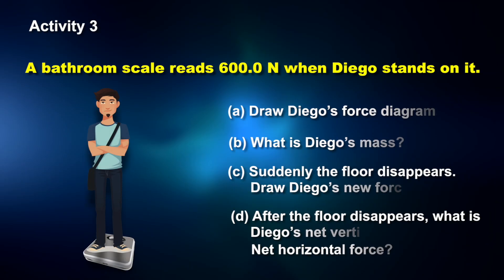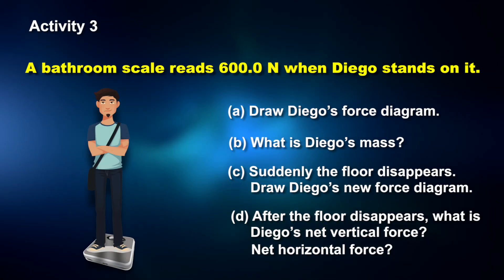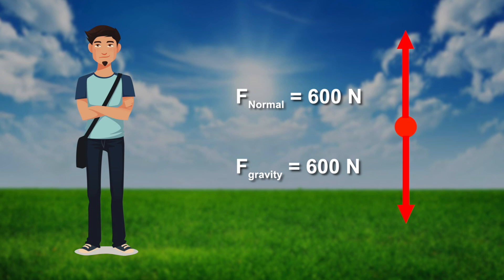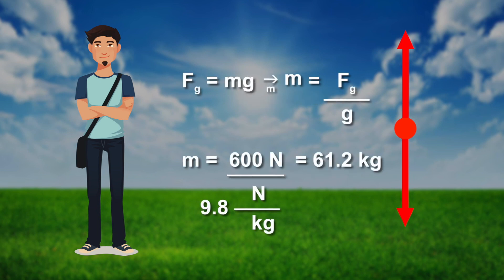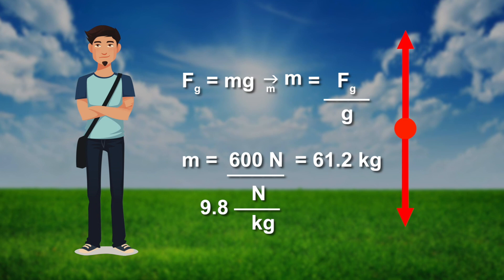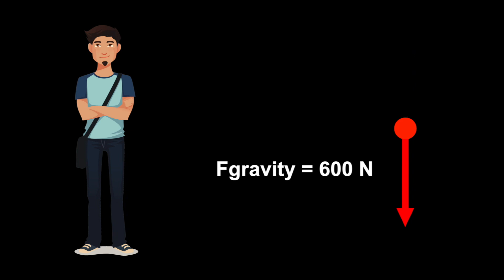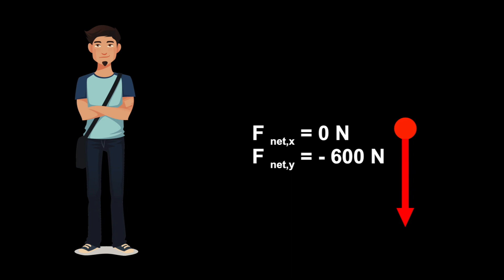Before moving on, let's try out some of these concepts. Take a few minutes and answer the following questions, then discuss with your peers, and we'll be back to see how you did. At rest, the upward normal force balances with the force of gravity pulling Diego into the ground. To find Diego's mass, you divide the force of gravity by the strength of gravity. If the ground disappeared, the normal force goes away, leaving just the downward force of gravity acting on Diego. Hence, the net force on him will be negative 600 newtons.